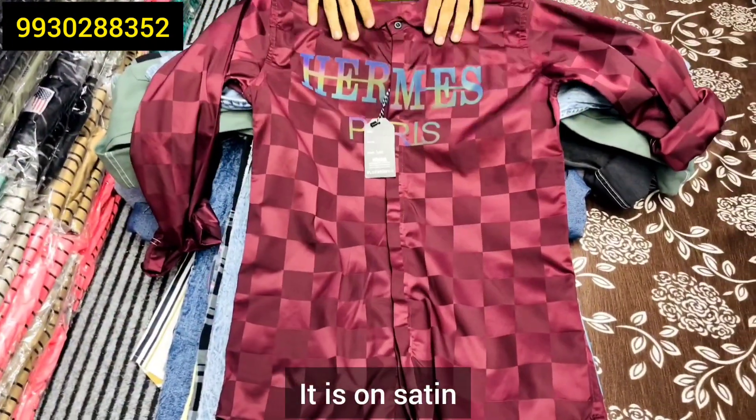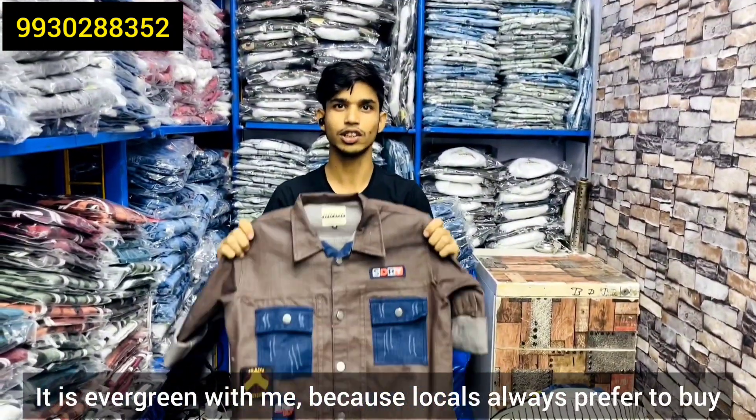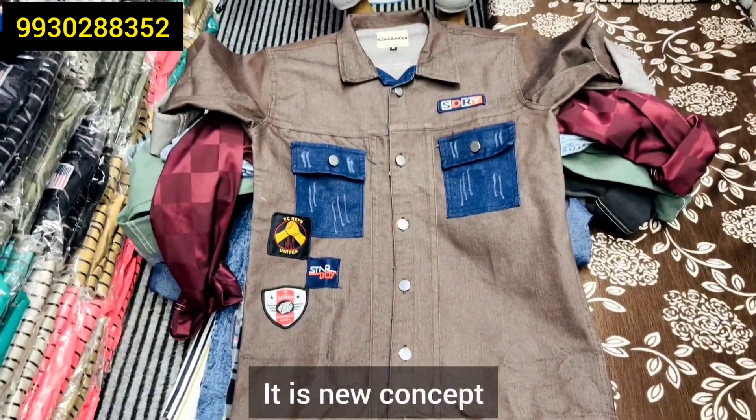It is a satin — it is a reflector in the night. It will get a sada bar. Because it is for the customer — it is a market call. It is a new concept.